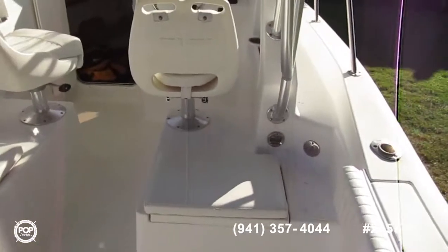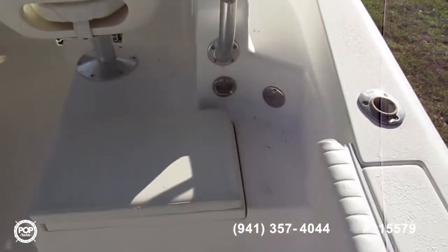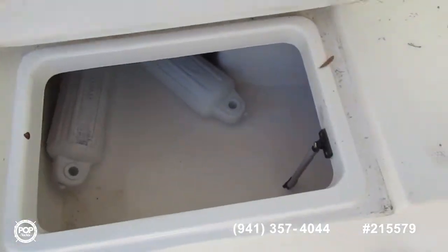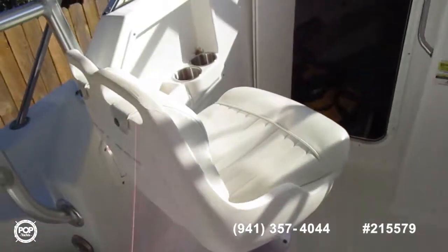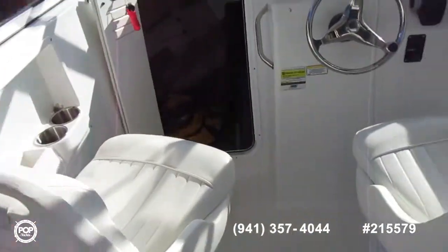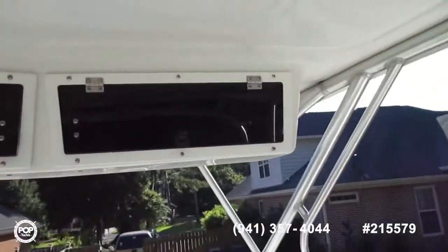Take a look at the helm area. Fish box here, and on the other side. Captain's chair, passenger's chair. Storage up top.